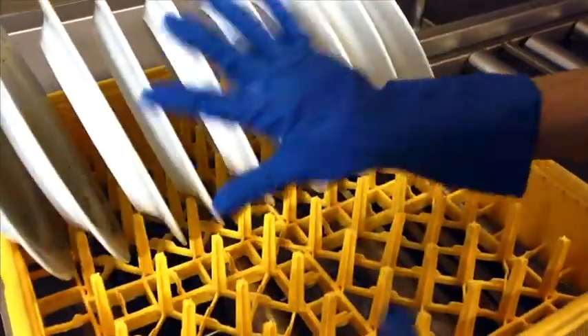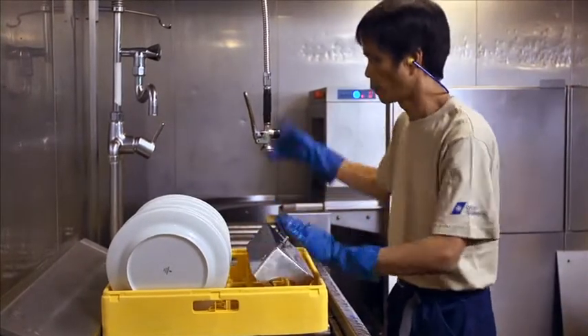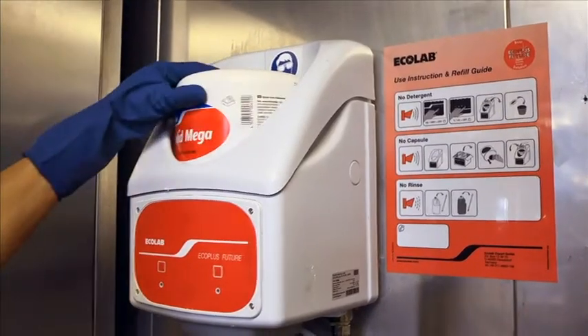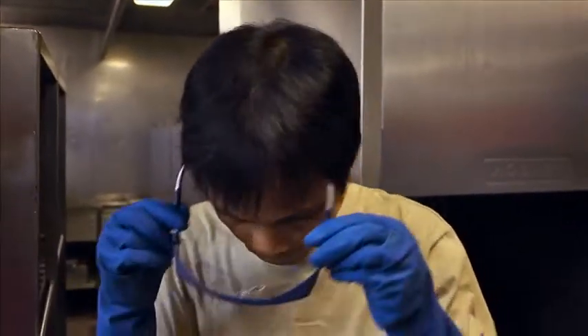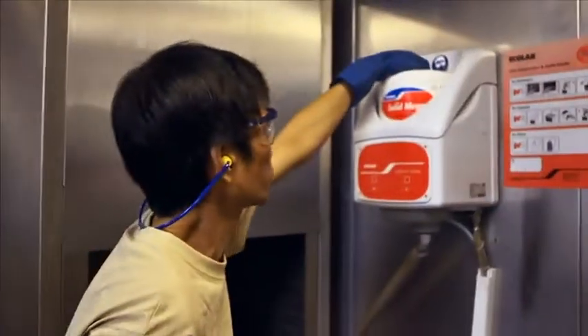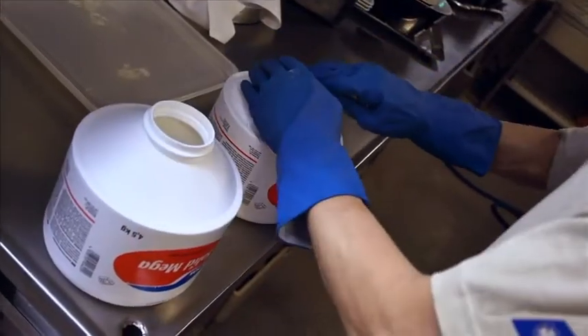So never mix the chemicals that you use. We are back with our friend from earlier, who not only works faster using the dishwasher, but also avoids contact with the strong soap needed for the job. Always take great care when topping up dishwasher detergent and rinse aid — wear gloves and safety glasses.